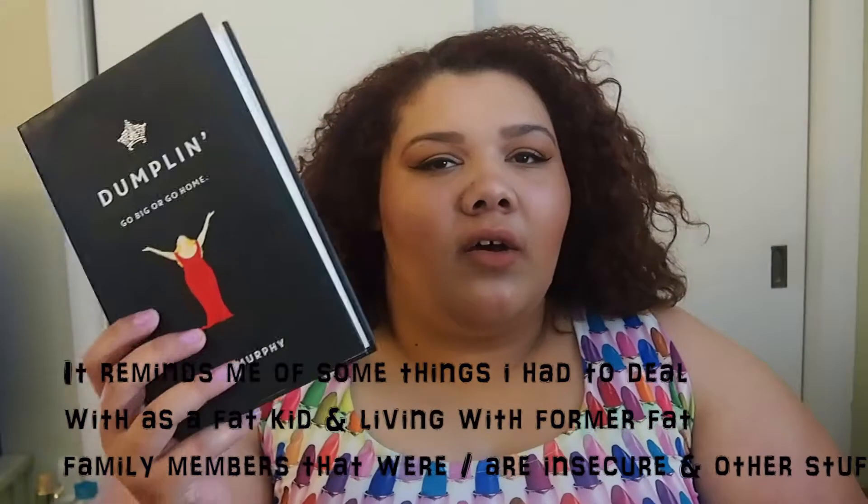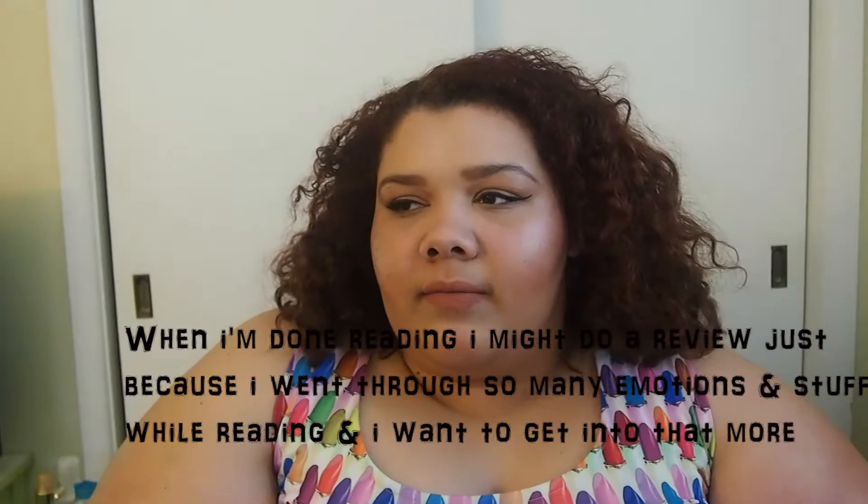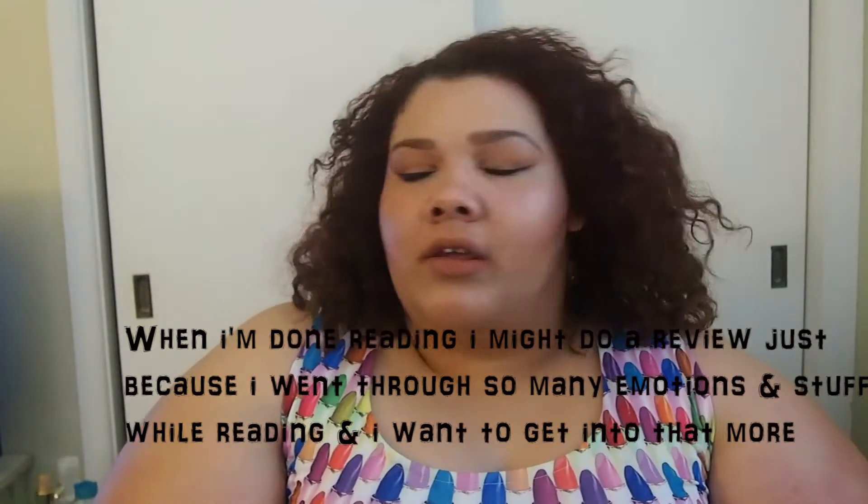On to non-beauty favorites. The first thing I have is a book — Dumplin' by Julie Murphy. I haven't finished it but I'm about halfway through and I'm really loving it. It kind of reminds me of how I would feel growing up. There are some parts that remind me of bad things I felt when I used to be insecure, and it just makes me feel things. But I really like this book and I would recommend reading it.